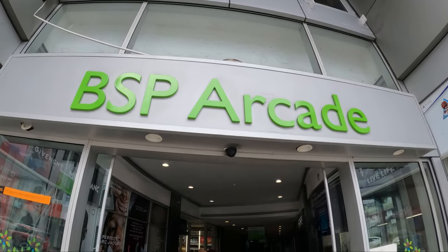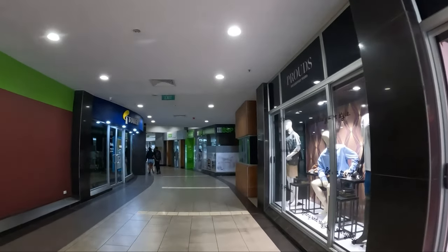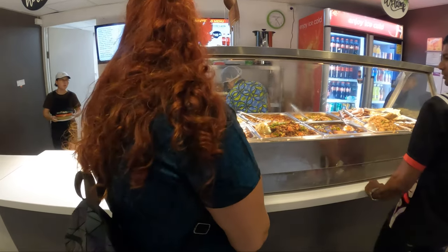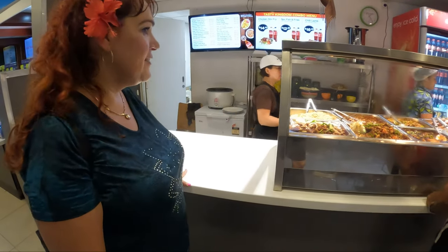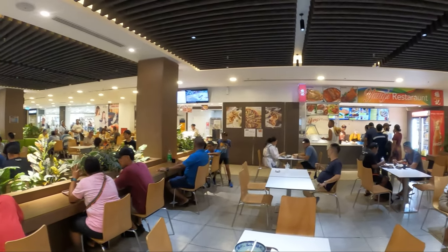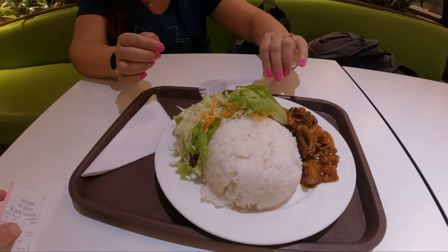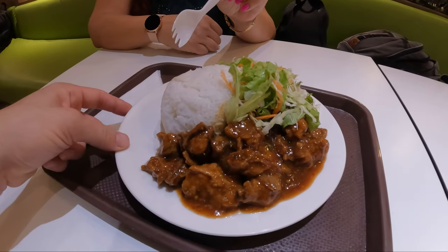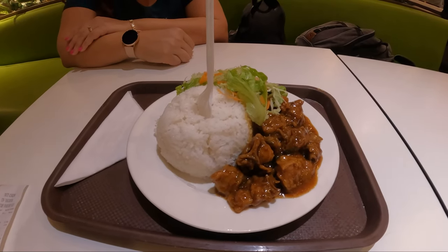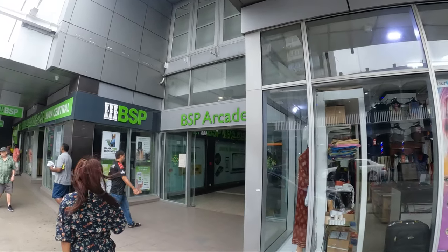Walking around, we found the BSP Arcade, which is more like a mall, not like a video game arcade. We went upstairs at the mall arcade — there's a food court up here with all sorts of different Chinese and Indian food. Here at the food court, we tried Tasty Kingdom. We got the ginger chili chicken for $12 Fijian, which is like $5.50 US, and it is a huge portion of chicken, a little side salad, and probably a cup and a half of rice. Fiji is really not that expensive if you get away from the resort corridor and hotels.